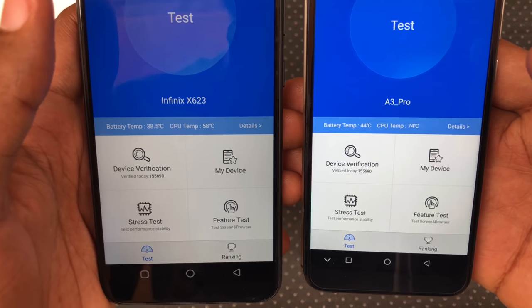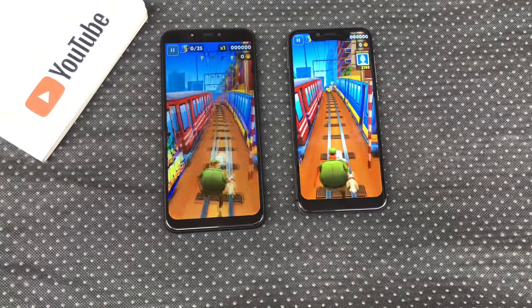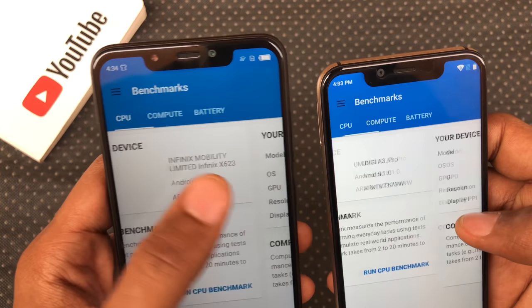It's worth noting that in the course of this test, the A3 Pro got dangerously hot and I advise that you do not game on this phone unless or until heating issues are resolved via an update. I would keep you guys posted on social media.